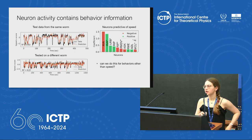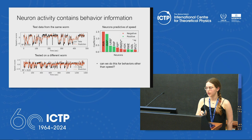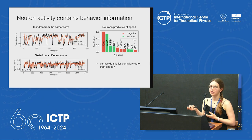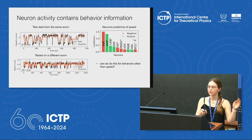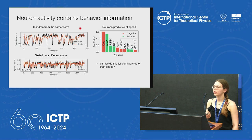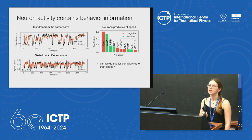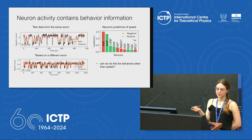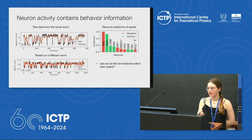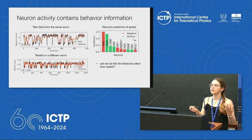To look at how neurons contain behavioral information, we can take one behavior — in this case speed — and try to predict it with neural activity. I fitted a linear regression on the neural activities to get the speed of the worm, and you can see it works pretty well with test data from the same worm. The neurons with highest weights are pretty consistent across worms — you can take the weights from one worm and test them on another one and it still predicts really well. We did this for speed and it worked well, so the question is: can we do this for other behaviors? This is still ongoing work.